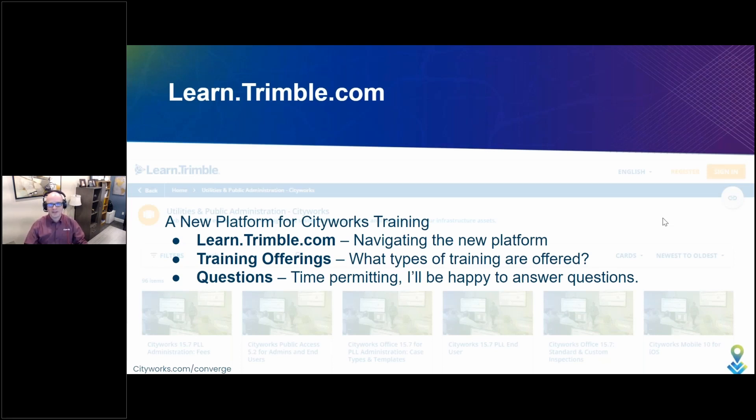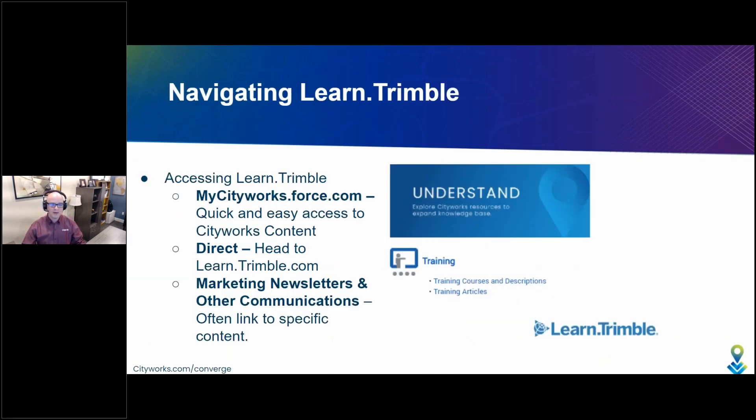As Cindy mentioned, I'm here to talk today about the new platform where you'll find our CityWorks training content. In the few minutes I have with you, I'm going to discuss briefly the new platform, how you'll navigate it once you get there, what training offerings we have, and then time permitting I'd be delighted to take a few of your questions. With that, let's talk about where you find this new training content.